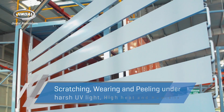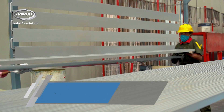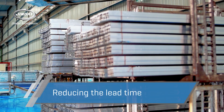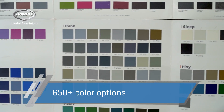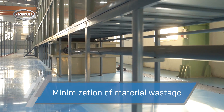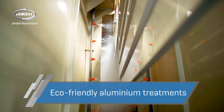Jindal Aluminium's powder coating focuses on reducing lead time and shortening the supply chain for its clients, providing superior quality coating and offering clients a lot more color, finish, and texture options, while minimizing material wastage and providing an eco-friendly alternative to aluminium treatment options.